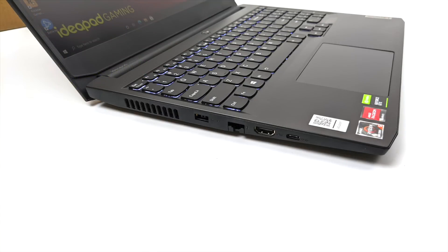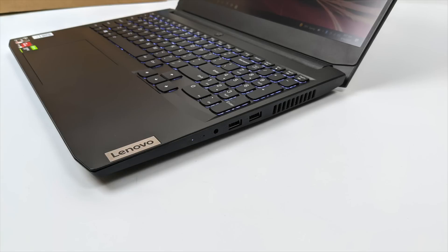When it comes to I/O, over on the left-hand side we have our power input, gigabit ethernet, full-size HDMI, and a USB Type-C 3.1 port. Moving over to the right-hand side we have a 3.5mm audio jack and two more USB 3.1 ports.